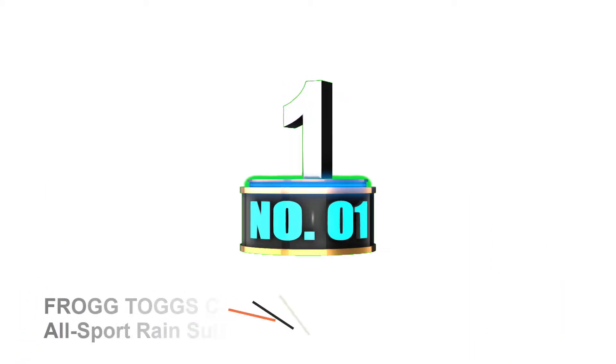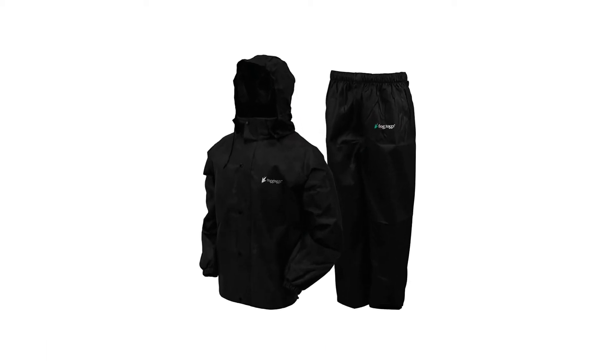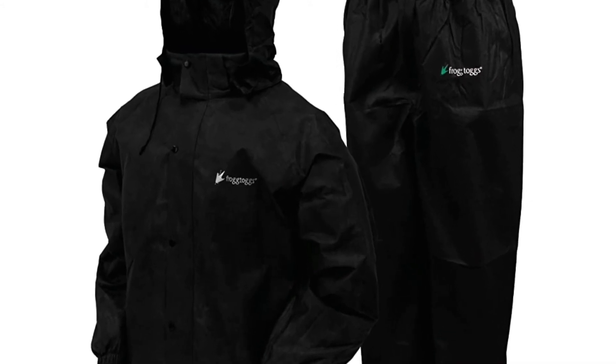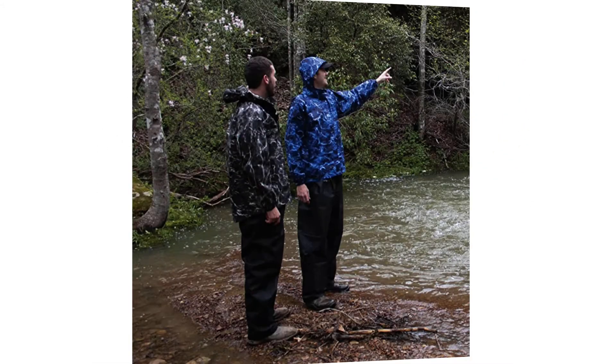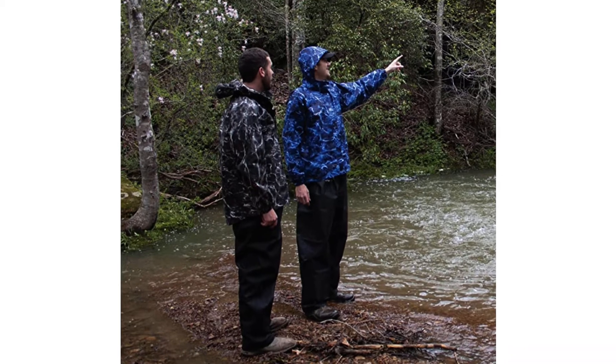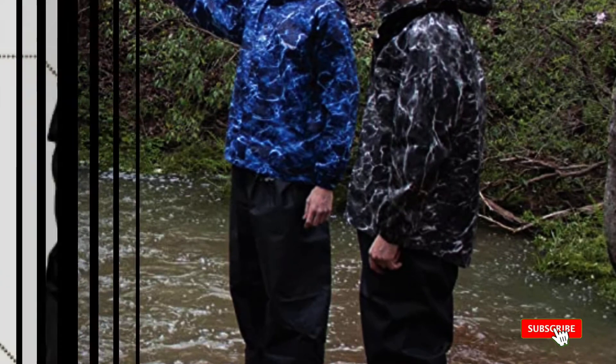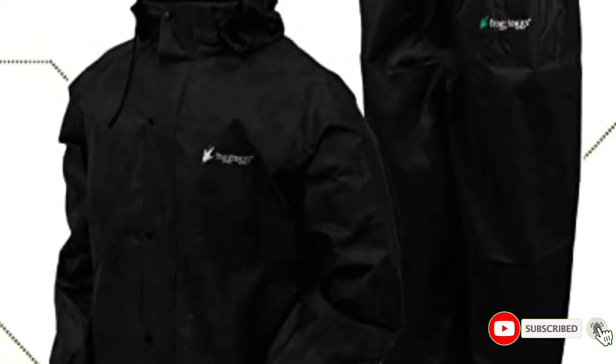Number 1: Frogtogs Classic All Sport Rain Suit. At the top of our list, we have the Frogtogs Classic All Sport Rain Suit. As stated in the name, this is an all sport rain suit, and it is great for motorcycle riders that ride in the rain. You can use this rain suit for other outdoor sports besides riding. It features high quality, durable construction. This rain gear is wind-resistant, super lightweight, and waterproof. You can wear it and ride for hours without getting wet or cold.